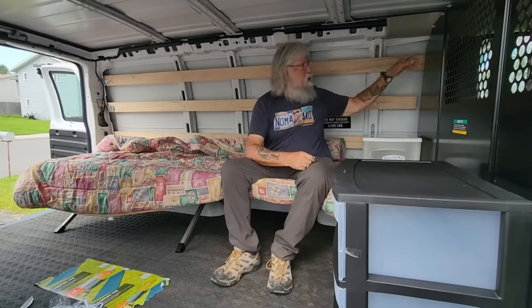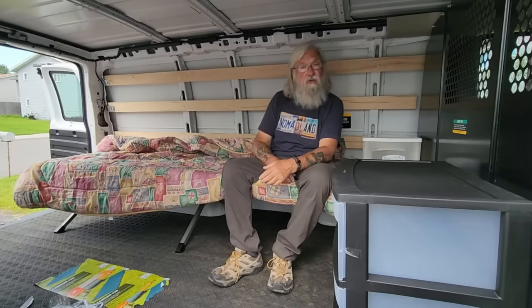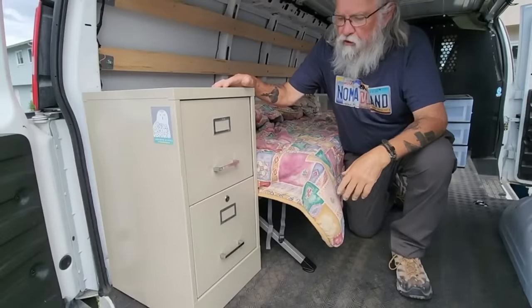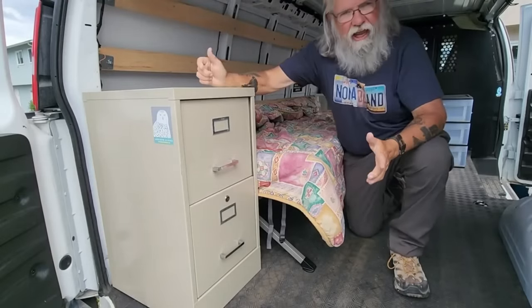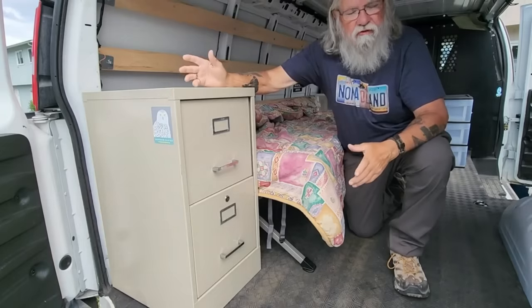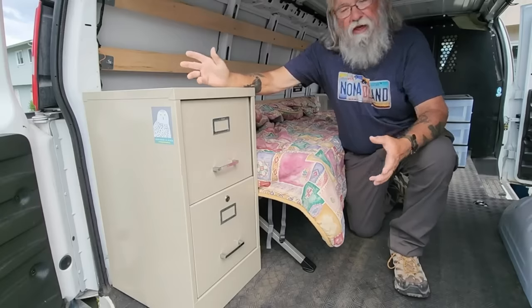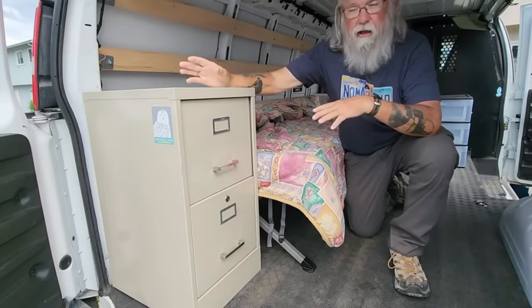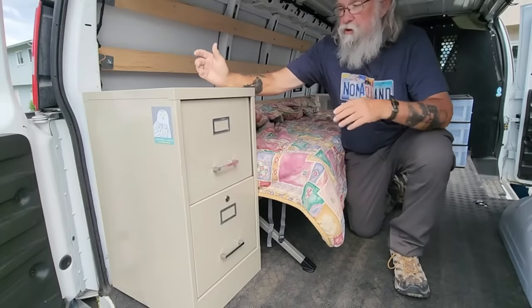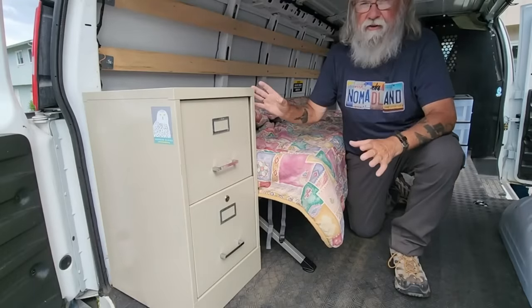The next thing I got was a two-drawer filing cabinet — and I know that sounds pretty weird. As you can see, it fits perfectly here and the door closes just fine. It's such a handy thing to have. You've got a lot of stuff you carry just for the rig, and so that could all go in here, be stacked up, and be neatly organized. It's heavy, but it will last forever — you could hardly ever destroy it unless you go at it with a sledgehammer. I thought for $10, it's amazing.